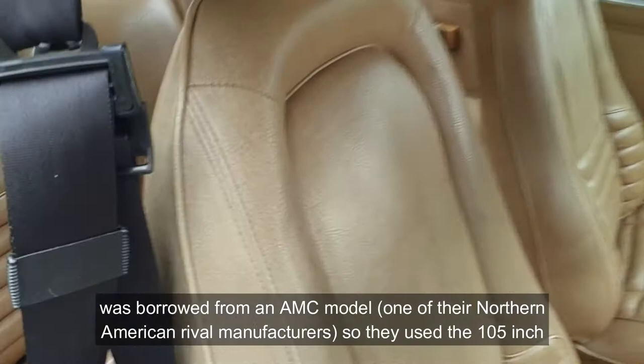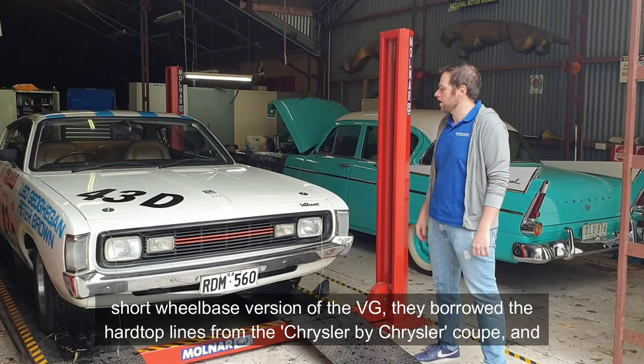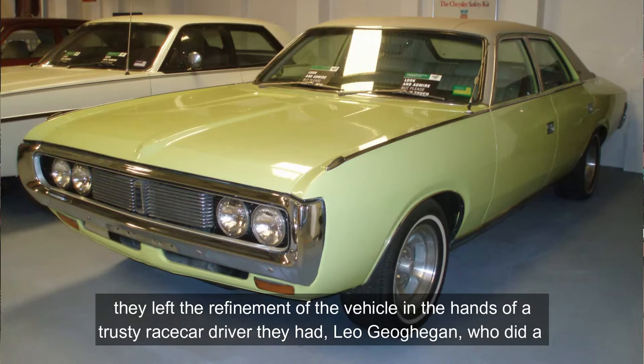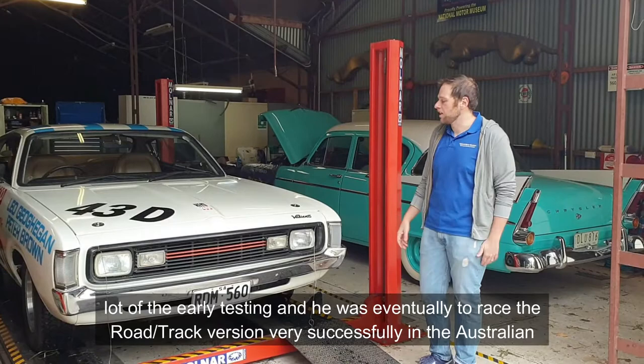They used the 105-inch short wheelbase version of the VG, borrowed the hardtop lines from the Chrysler by Chrysler coupe, and left the refinement of the vehicle in the hands of a trusty race car driver, Leo Gagan, who did a lot of the early testing and was eventually to race the road track version very successfully in the Australian Touring Car Championship.